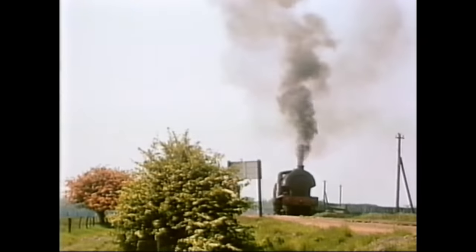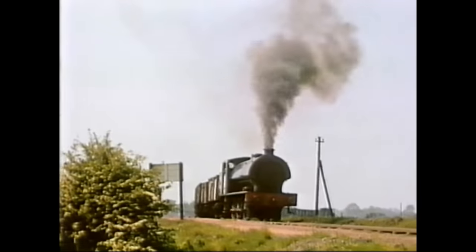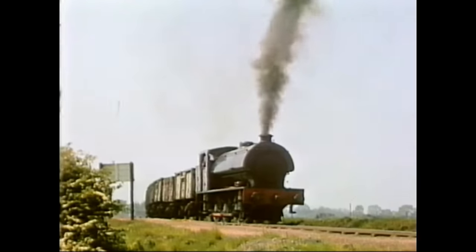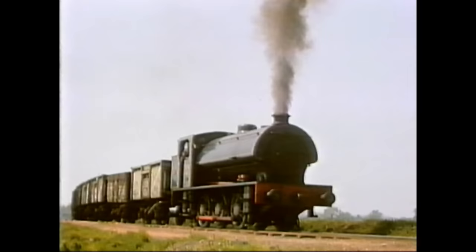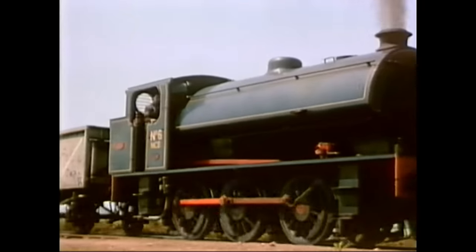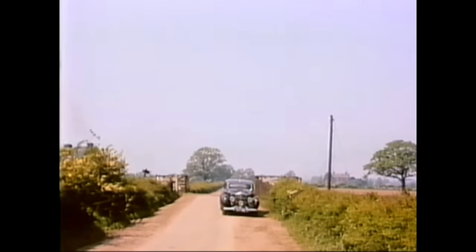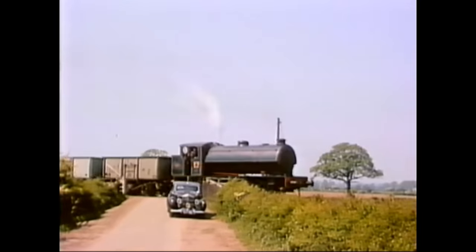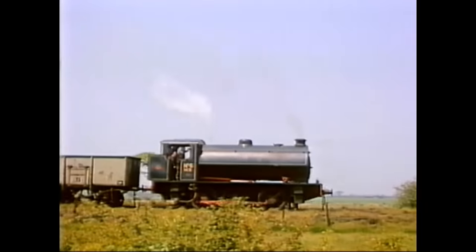It was quite a long run. Number 6 was an austerity, built by Robert Stevenson and Hawthorne in 1945. Crossing over a minor road, the train passes Ivo's well-known trademark, his Bentley. The journey to the colliery was all uphill, so perhaps it was fortuitous that empties were pulled uphill and loaded trains ran down the hill.